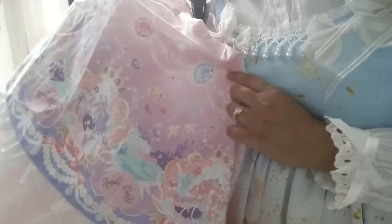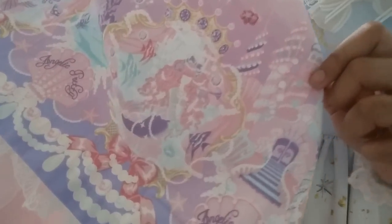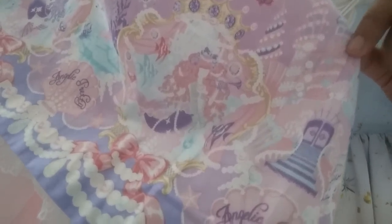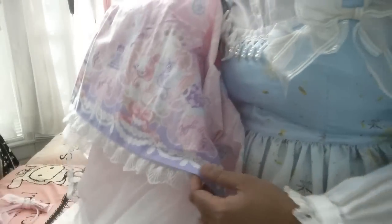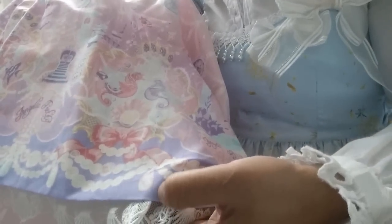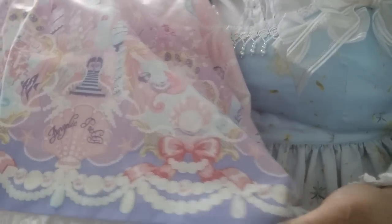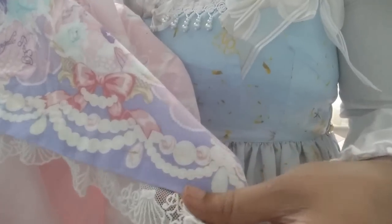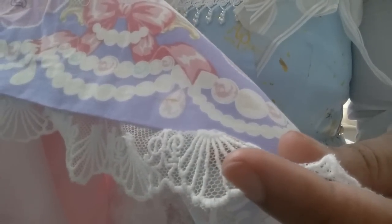Last but not least, we have the pink mermaid over here — super pretty with her long, flowy hair and her little clownfish friend. I really like that the bottom part has this pearl pattern and these drop pearls. And of course, the beautiful lace that a lot of Angelic Pretty dresses have — this one has seashells just like the tiered jumper skirt, then the AP logo and little stars.